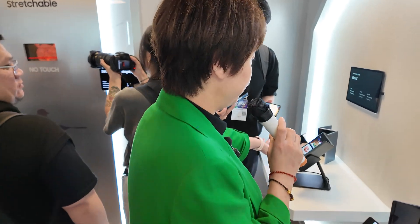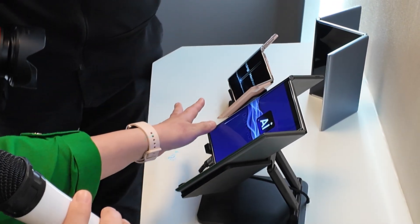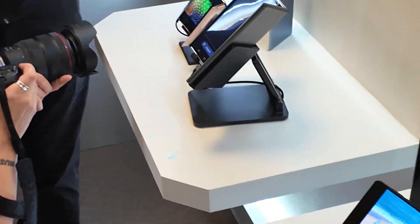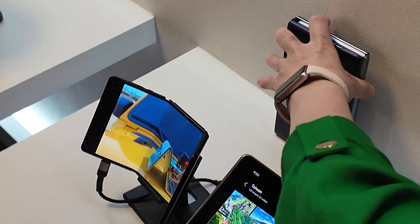This is our Flex S display — it's shaped like an S when you look at it from the top. And this is the Flex G — it's a trifold shaped like a G, so we call it Flex G. You can take this out and have a look as well.